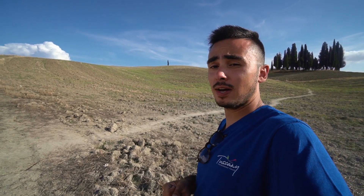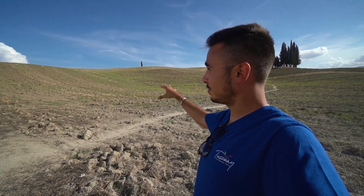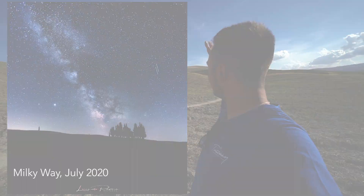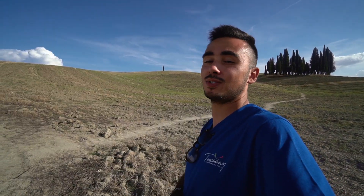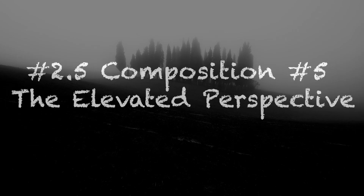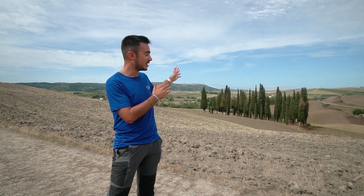You can also do focus stacking around here, and this is a fantastic perspective to shoot the Milky Way — especially in early summer. In June, and less so in July, you will get the Milky Way right on top of the cypress trees from this area. It's a very cool shot, so those are the times of year when I would stop here.